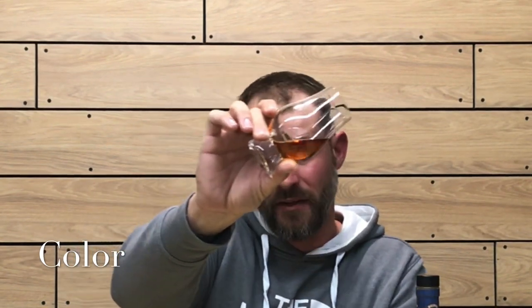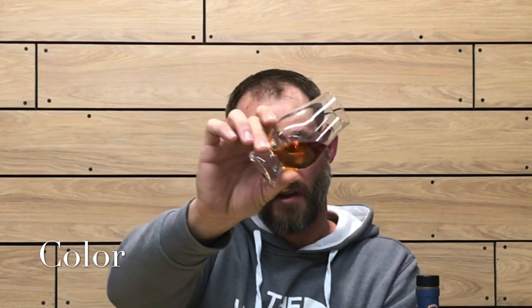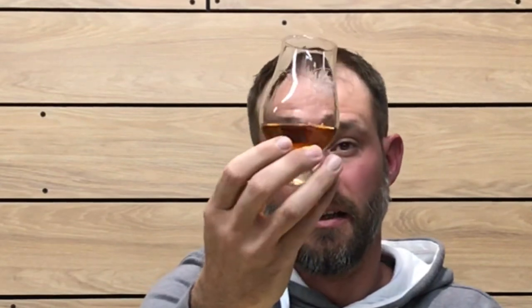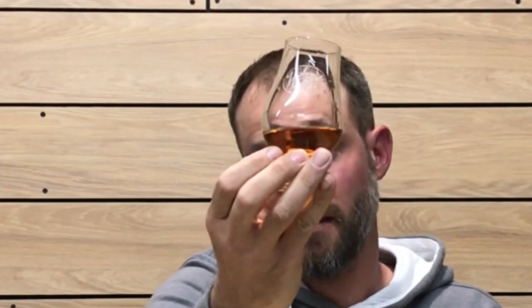On the color, it's pretty dark — like a dark copper, maybe even leaning towards a dark amber or mahogany. It's a 13-year whiskey so you'd expect it to be darker. See how it's coating the glass — it seems very viscous with nice thick legs. Nice color, nice viscosity on this whiskey. Let's get into the nose.